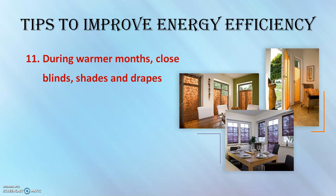During warmer months, close blinds, shades, and drapes on the sunny side of your home to keep the temperature cooler and reduce the work of your AC. Open shades during cooler months to let the sun warm your home. Also, air-seal your home — sealing cracks, gaps, and leaks and adding insulation can save up to 10% on home heating and cooling costs.